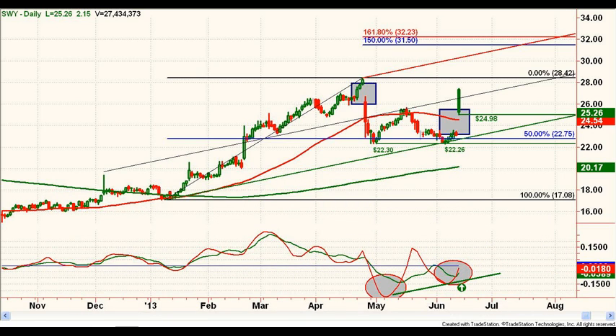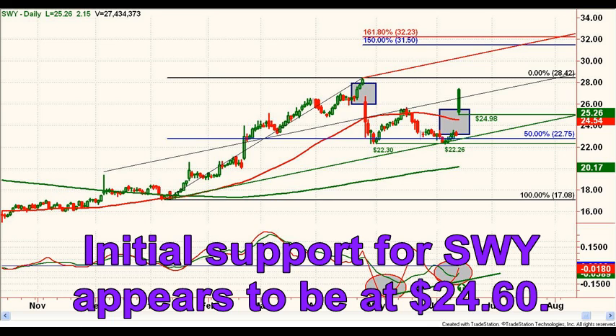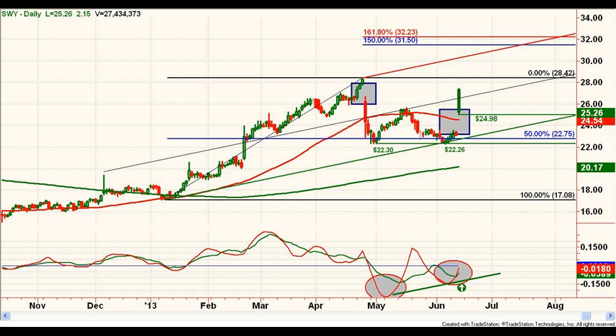Initial support is now at the top of the gap or today's low near $24.60. The 50-day moving average is also just below that level at about $24.50, so we've got solid support in that area. A gap fill, worst case, would put the next support at $23.48.